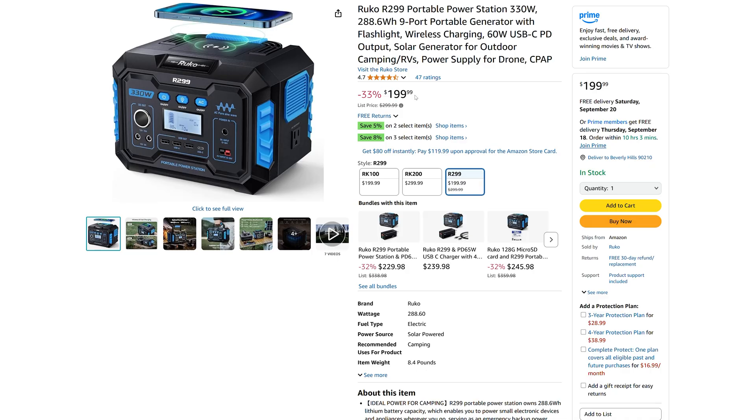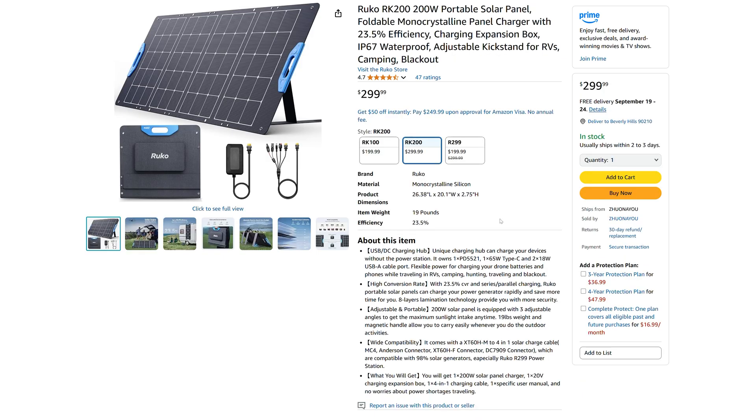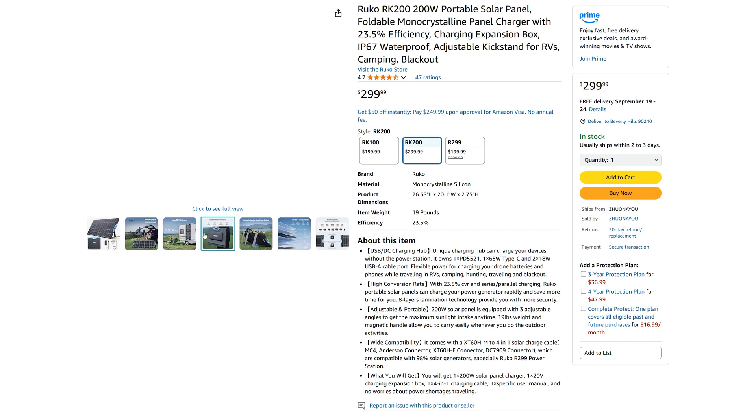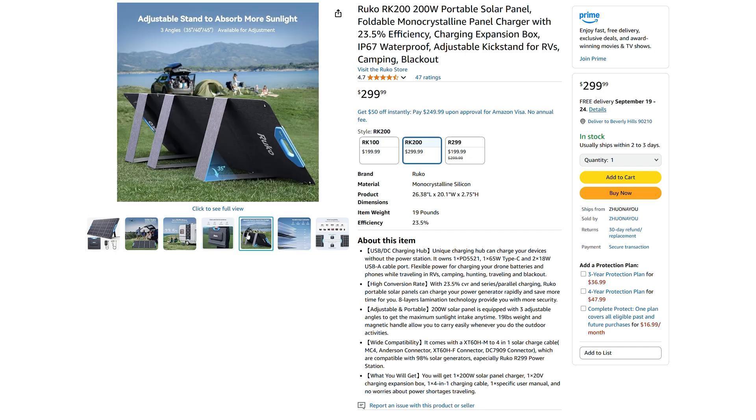The R299 comes in at $199 and the panel lists for $299 on Amazon. In this range you can find other options with more capacity or lower cost solar panels, so it's always worth comparing before you buy. For us it powered the basics on a weekend camping trip, but it's always smart to do some shopping around. If you found this video helpful, give it a like and subscribe for more camping and off-road content.